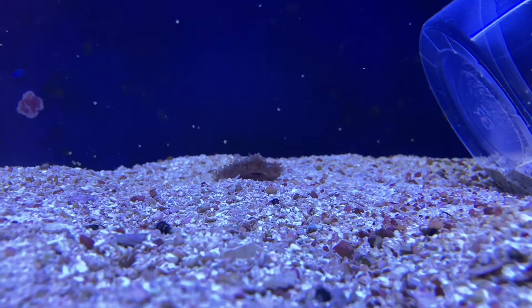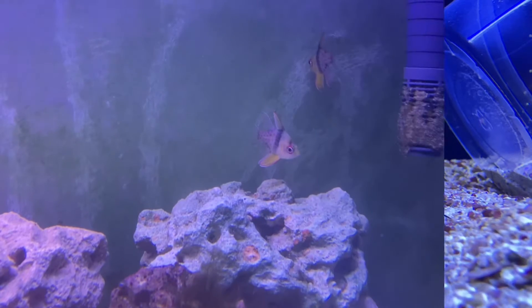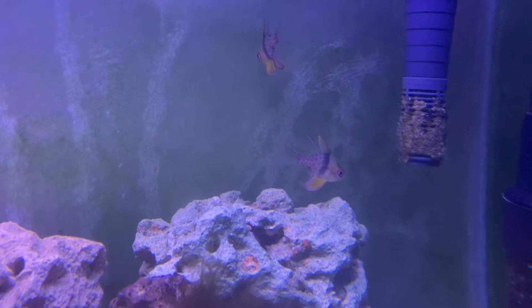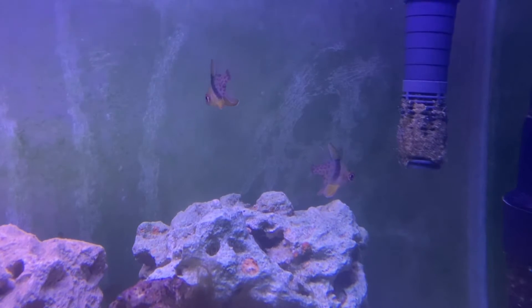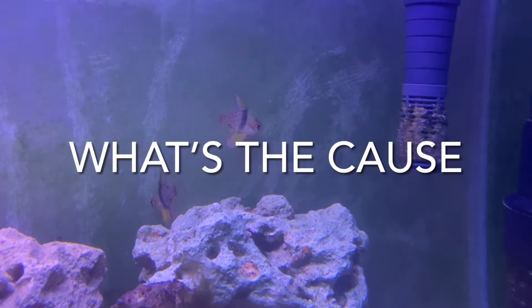Have you ever bought a new fish for your aquarium only for it to disappear or found floating around your tank the next day? Well, you're in the right place. Today we're going to be talking about why most marine fish die.